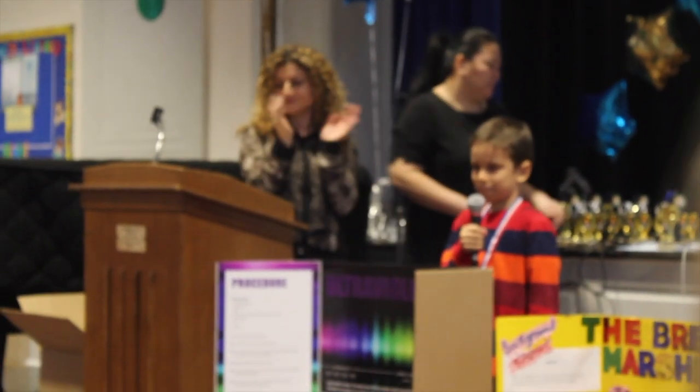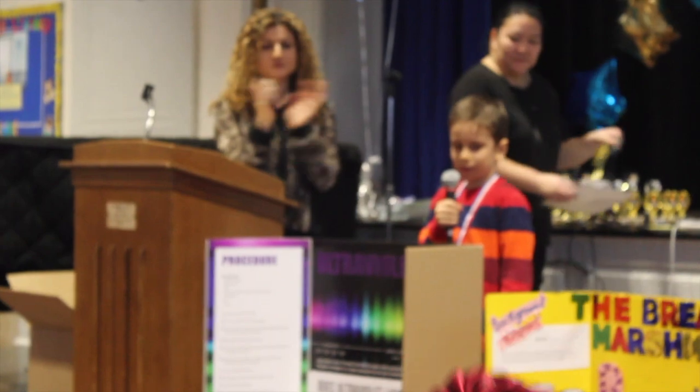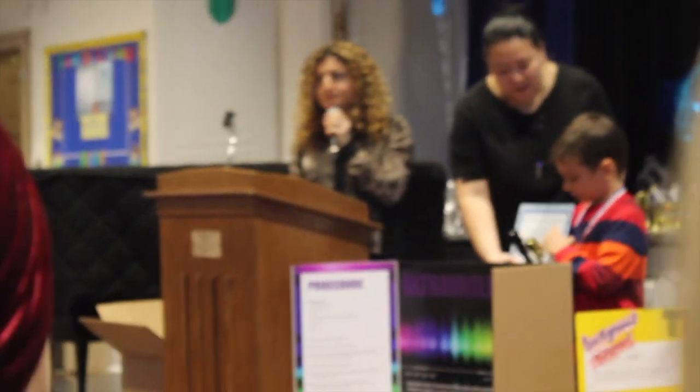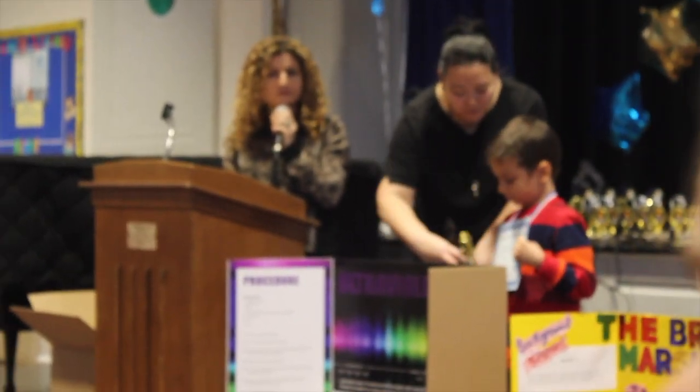Excellent. Excellent. Okay William, take your trophy. Stand by your project so we can call the other winners. Great job.